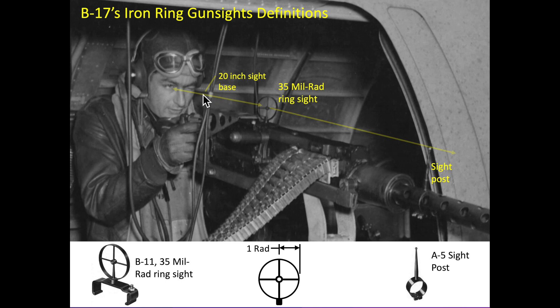Gunners were instructed to keep a 20-inch distance from the 35-mil rad ring sight to their eye. This is called the sight base. Maintaining a 20-inch sight base is essential for range estimation and position deflection firing.